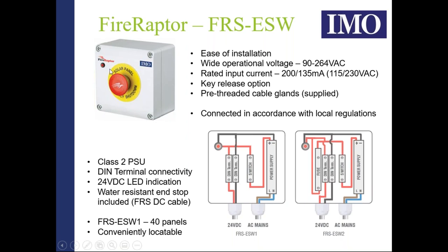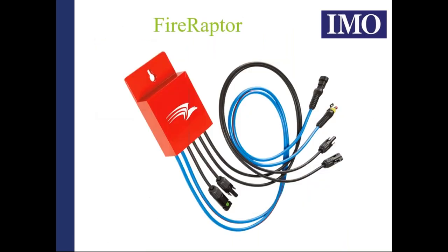An LED in the 24-volt line confirms that 24 volts is being supplied by the product and coming out of the boxes. We're now going to discuss the Fire Raptor itself. It is a UL 1741 approved product for rapid shutdown. In line with UL 1741, it has a key-slot mounting — important so that if the mounting screws become loose, the Fire Raptor will not pull off its mounting, unlike a standard slot where loosened screws could allow the unit to drop and strain the cables.